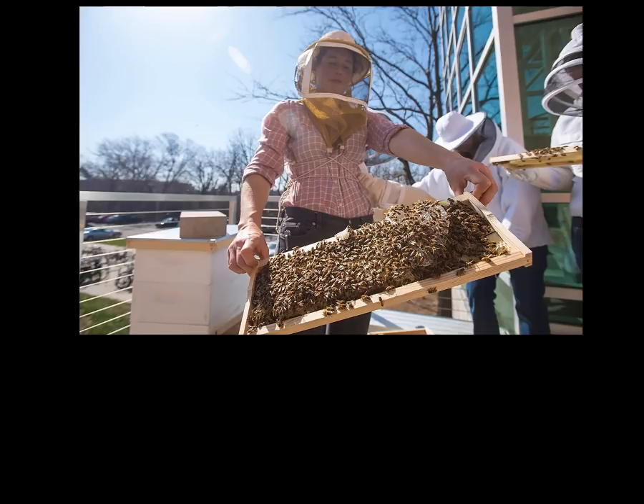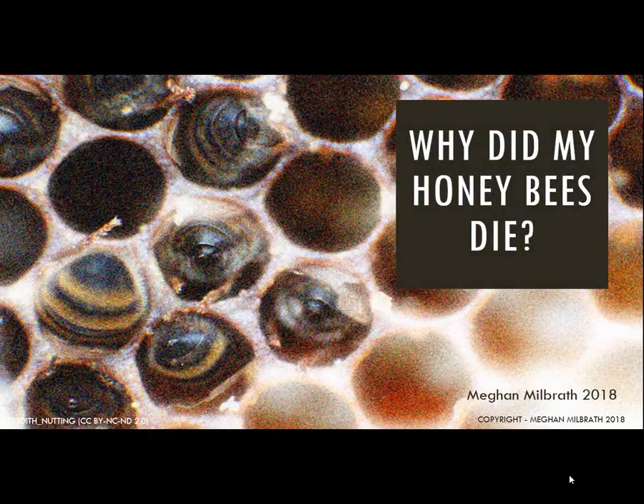As part of my job I get calls from beekeepers asking questions or seeking help with their bees. In the winter and early spring unfortunately many of these calls are beekeepers asking why their bees died. Because I talk to so many beekeepers, I can start to see some patterns emerging. In 2016, after talking with dozens of beekeepers who all saw the same thing, I wrote an article that outlined the most common type of bee death that we were seeing.